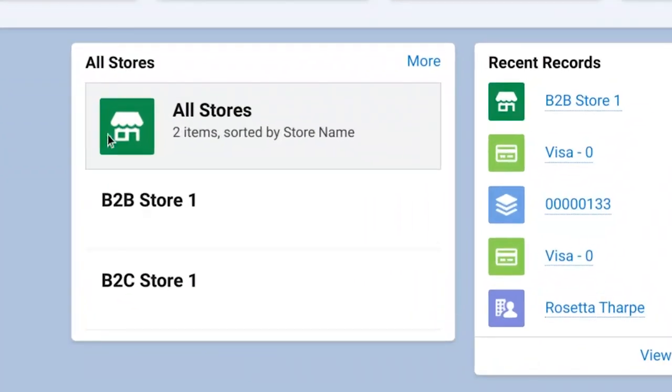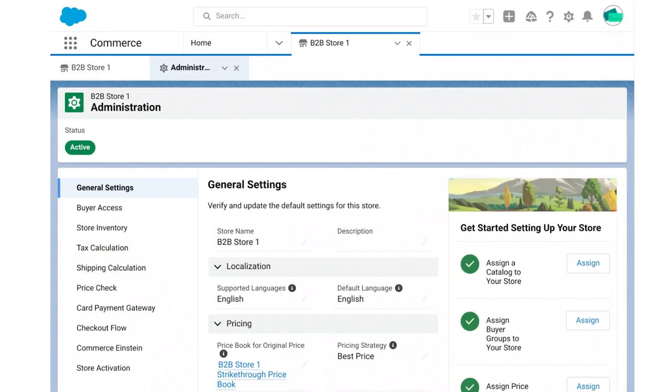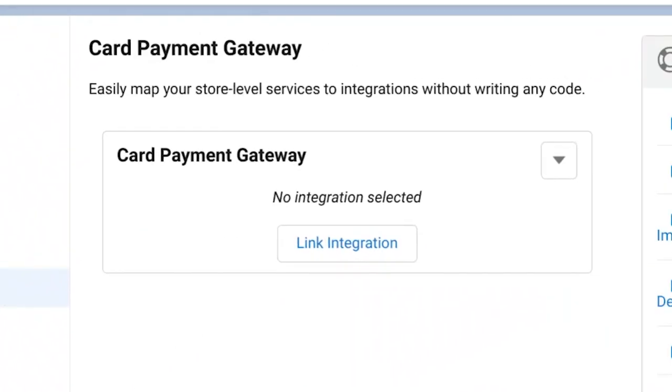First off, let's head into the Commerce app from the home page. I can choose my B2B store and choose the Administration tile. I can choose a Card Payment Gateway from the left-hand side of the screen. The page clearly says that no integration is selected, so I click Link Integration.